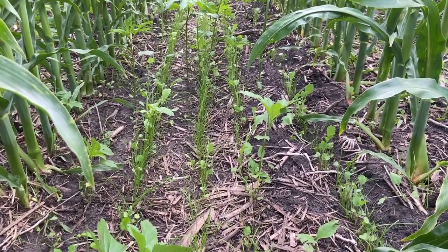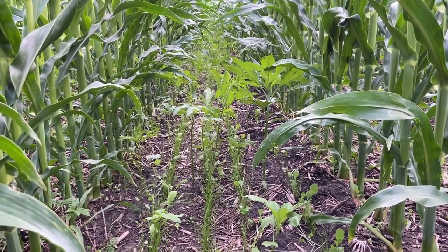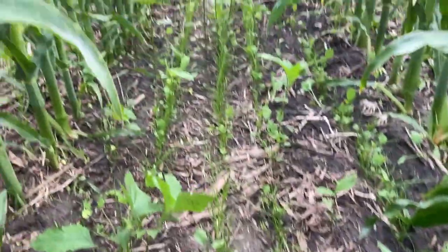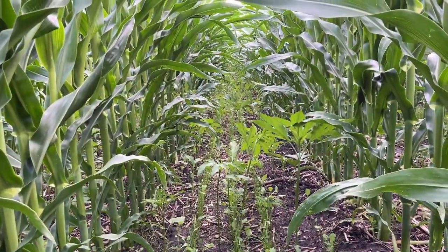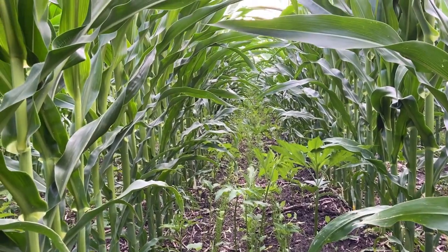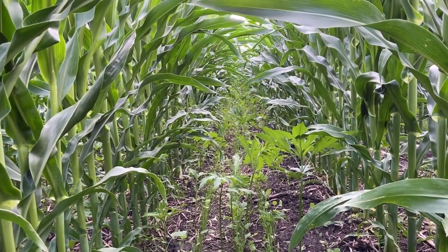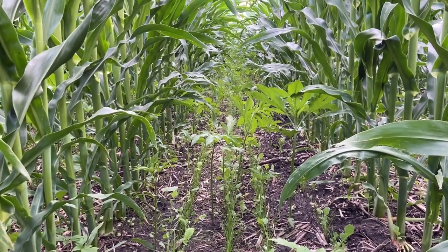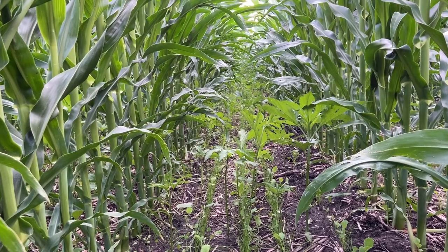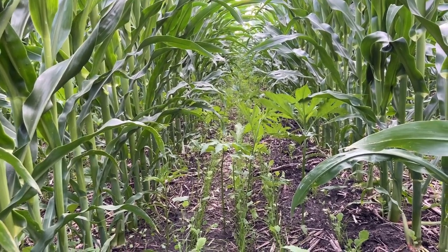Meanwhile, down below, you can see the interseeded cover crops. They are fighting a real hard fight with a bunch of ragweed and waterhemp down here. But I'm not really concerned about the weed pressure. The corn has canopied, this is shaded, it's going to do whatever it's going to do. There's no more herbicides I'd want to put on because we want the cover crop to come through — we can't have it both ways.